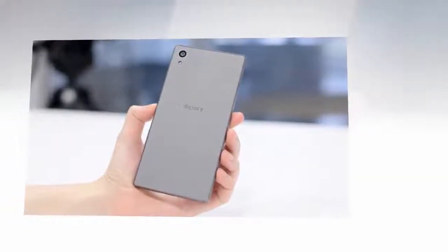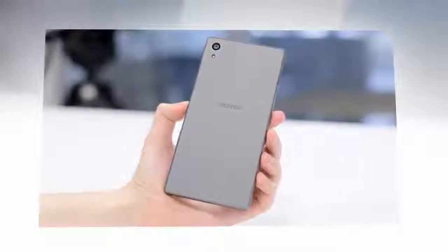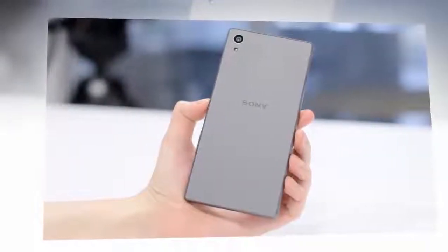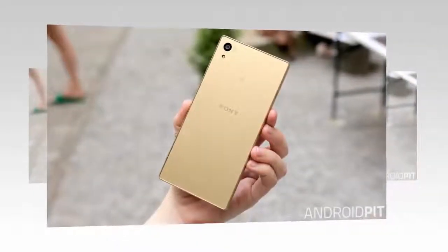Despite these peculiar design choices, the Xperia Z5 is the best-looking Xperia device yet. It stays true to Sony's OmniBalance design but boasts some subtle improvements. The Xperia Z5 is very well put together, with Gorilla Glass 4 on the front and back, an aluminum frame, and rubber bumpers on the corners to help absorb shock if the phone is dropped.